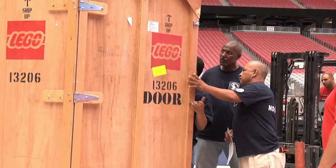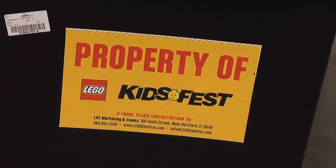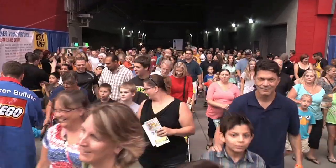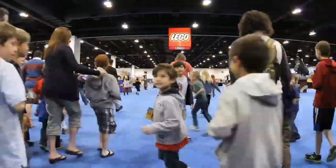Hey, LEGO Club members! In this episode of Behind the Bricks, we're going to take you along for the ride as we watch LEGO Kids Fest start from conception and booth design all the way to the actual event, to show you just how much goes into putting on an actual Kids Fest. Let's go!